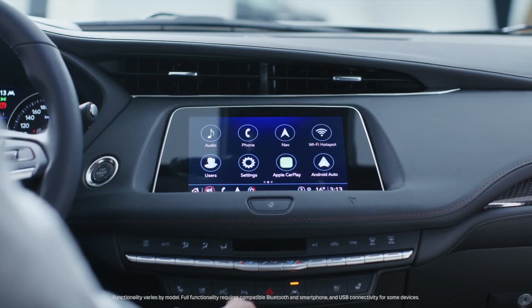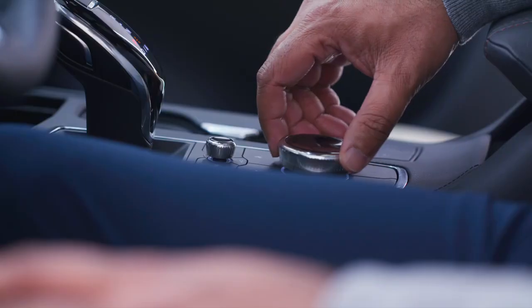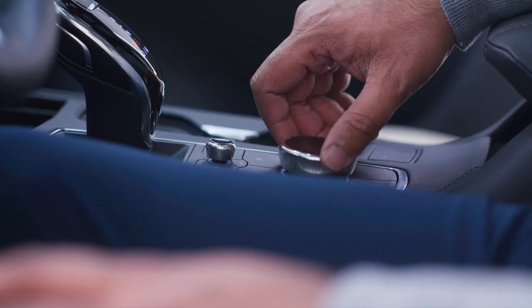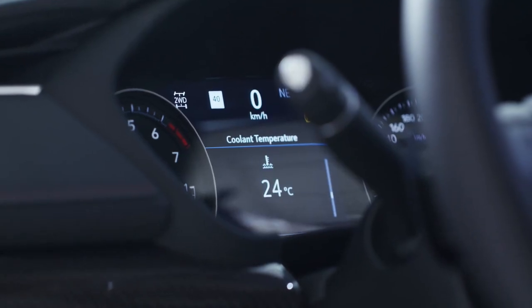Here we see the driver infotainment center — there is touchscreen capability, and of course there is the rotary control dial right here as well if it's easier to interact with the vehicle that way, or I can use voice commands.